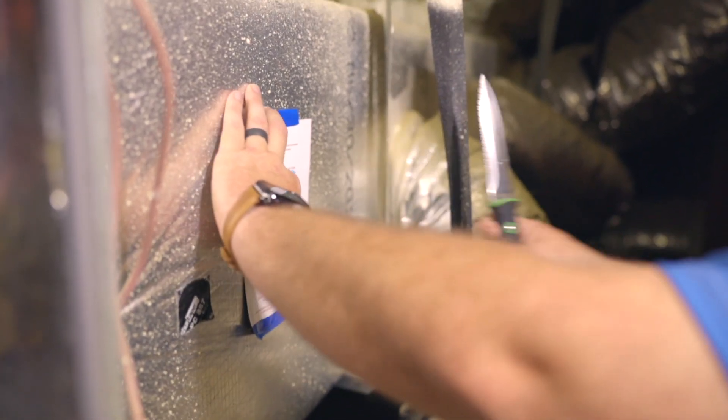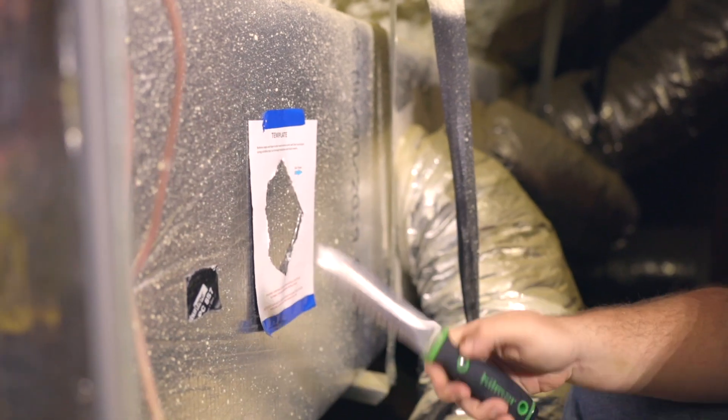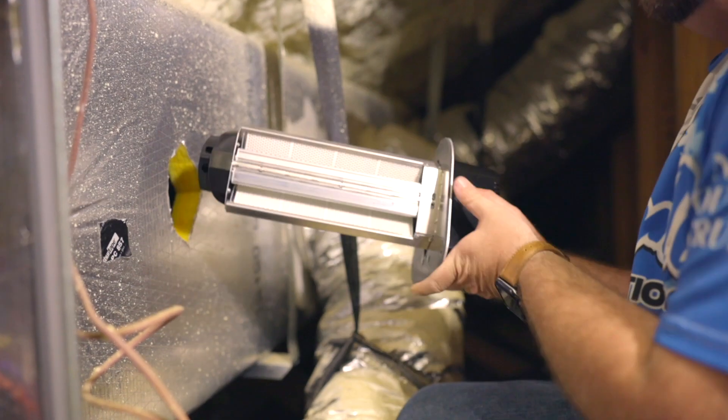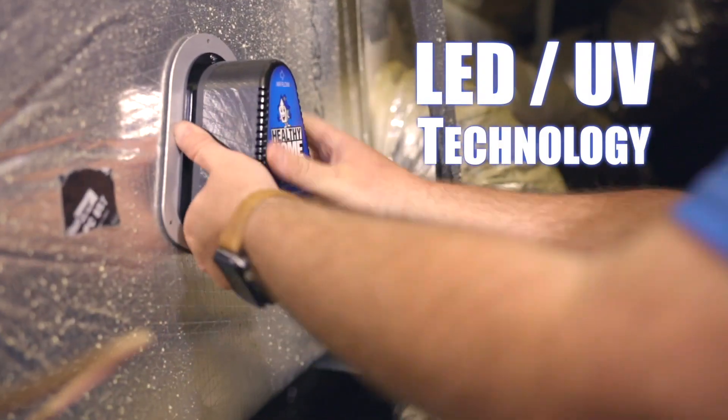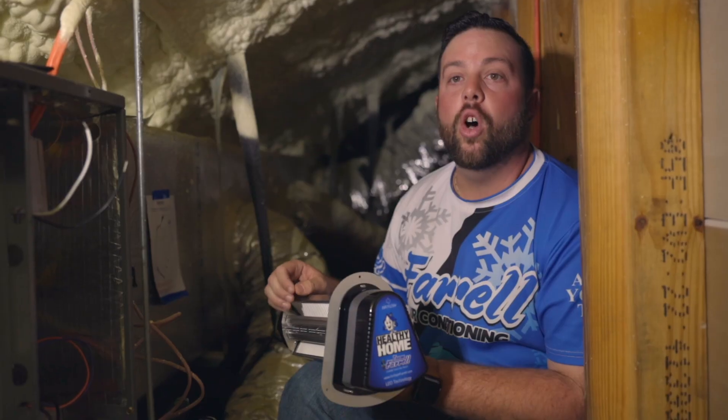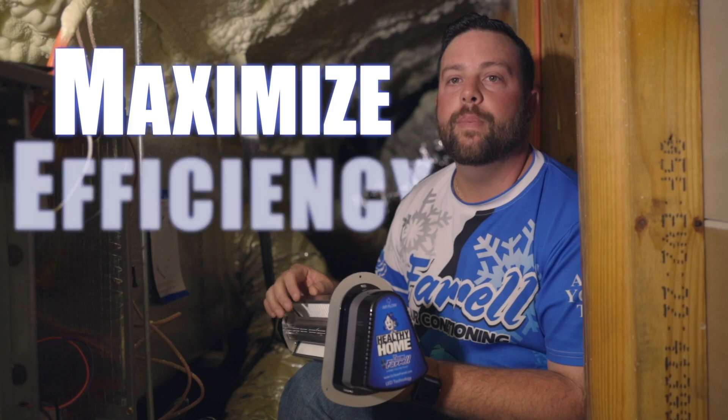The second product I will be installing will be a whole house air purifier. This product's main goal is to give you the cleanest air possible by producing ionized hydroperoxide into the air. Every time ionized hydroperoxide comes in contact with a contaminant, it quickly breaks it down and destroys it. The air purifier is LED UV technology and is installed into your HVAC system supply ductwork. It turns on and off with your HVAC system to maximize efficiency.